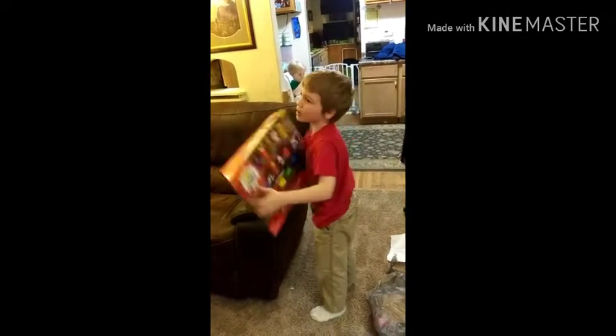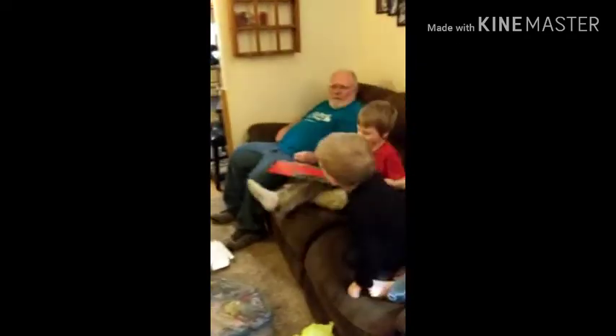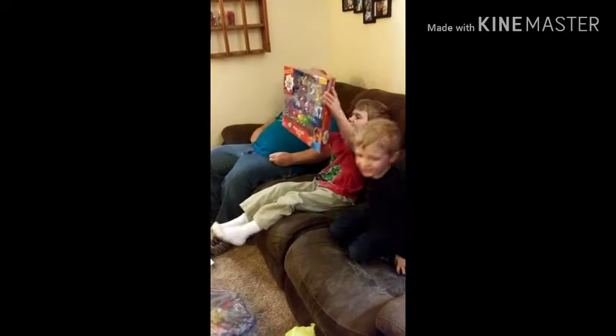Look at Grandma. Hold it up and look at Grandma. Do you know all the names?